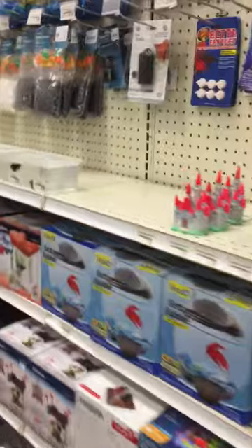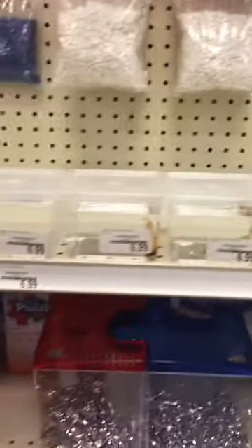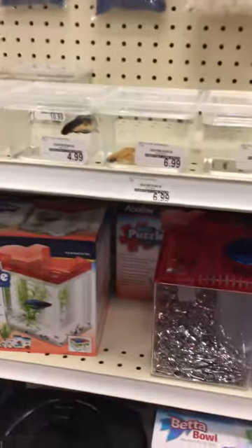Hey guys, it's Misty Craft and we're at Petty Putt. My sister needs to get some stuff for our bunnies, so I'm looking at the pet section and the fish section for my fish. Let's go look at the little pets over here.